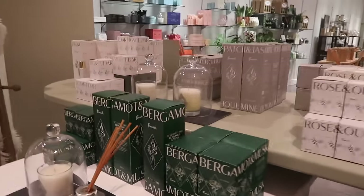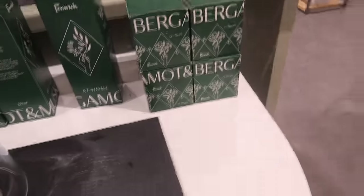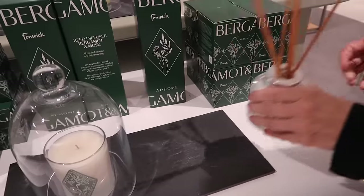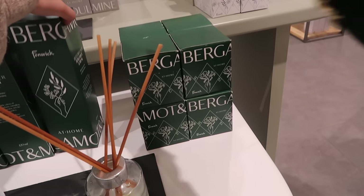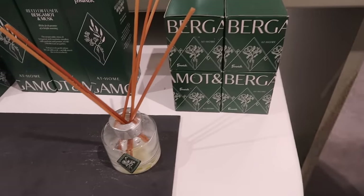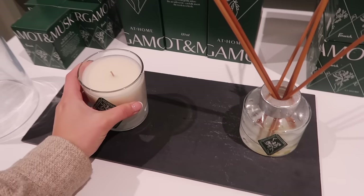We finished coffee and we're just having a look around Fenix. These diffusers are lovely — bergamot and musk smells really nice and they're £29. And the candles are £35, which is good value when you think that Diptyque are about £60. I really like the branding as well.